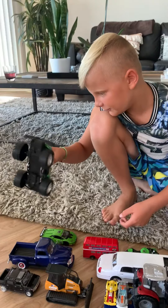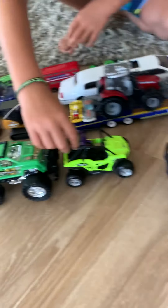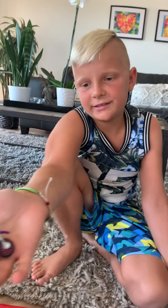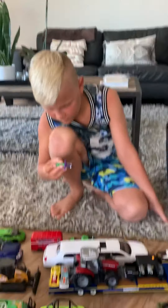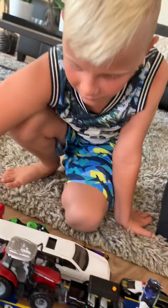I got this one like two weeks ago and it's basically a dirt bike. It's a Hot Wheels — I don't remember exactly what it's called. And then I got this one...